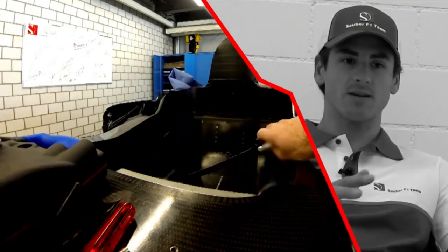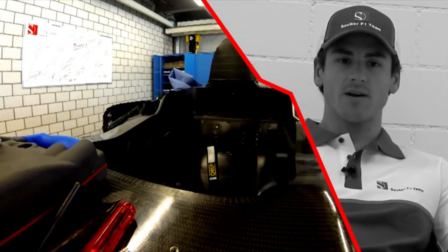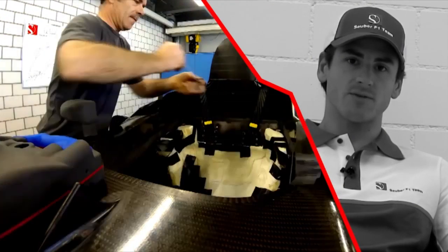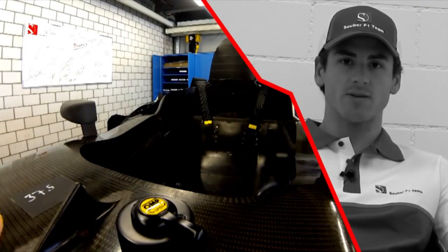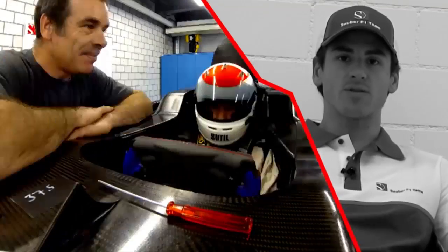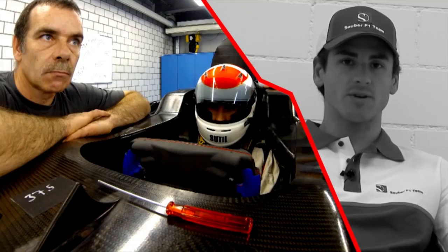Seat belts, seating position, the paddle area — everything needs to be perfectly adjusted for the first test so you can push straight away and you can be straight away in the comfort zone, which is very important to perform on the circuit.